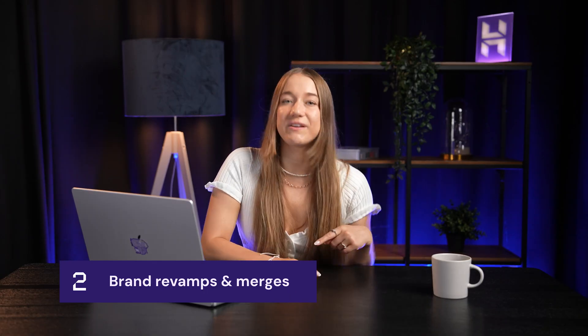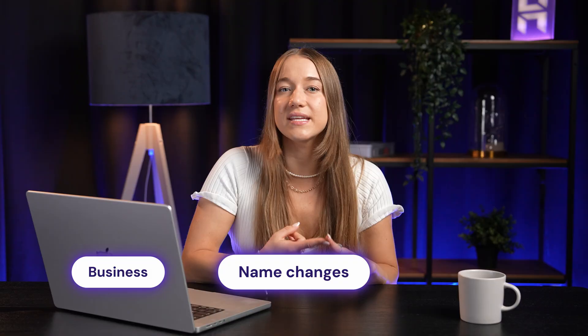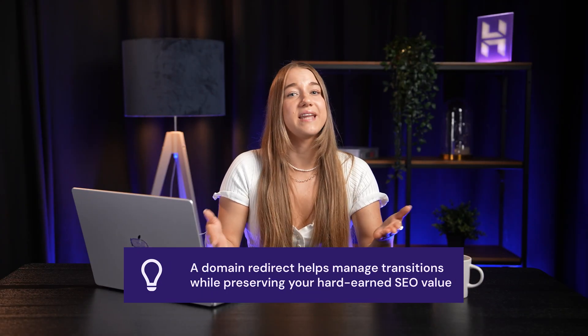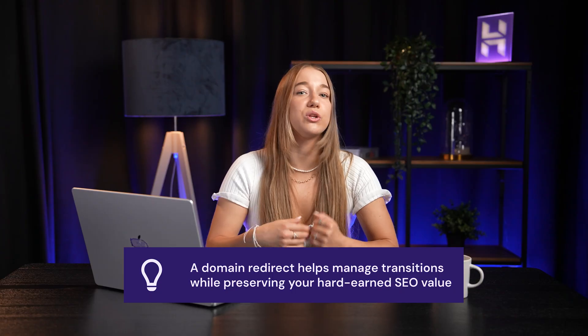Reason number two is brand revamps and merges. Name changes happen all the time, both in business and in your personal life. You might rebrand, merge with another company, or move into a new market. Having a domain redirect set up helps navigate these transitions without losing years of hard-earned SEO value.